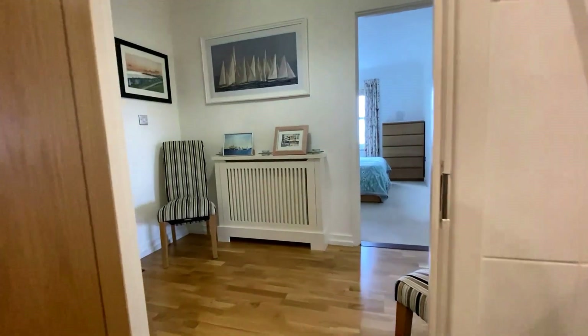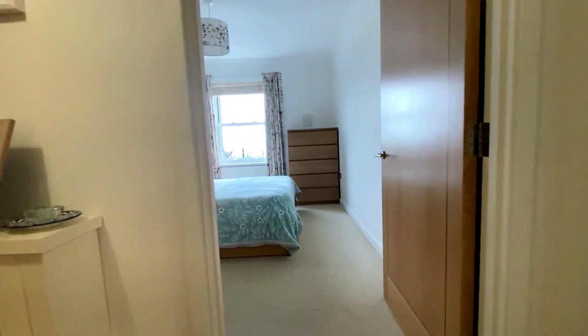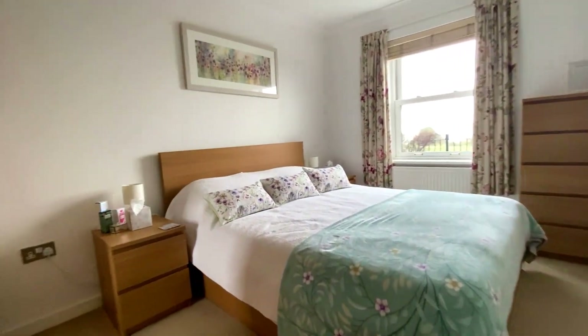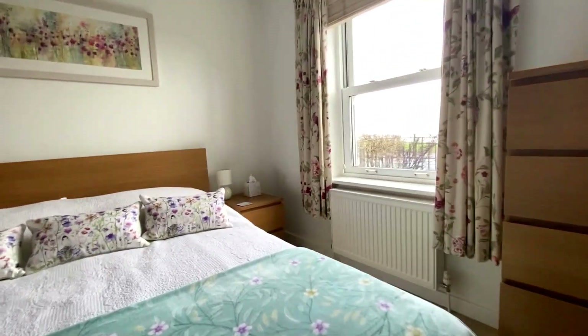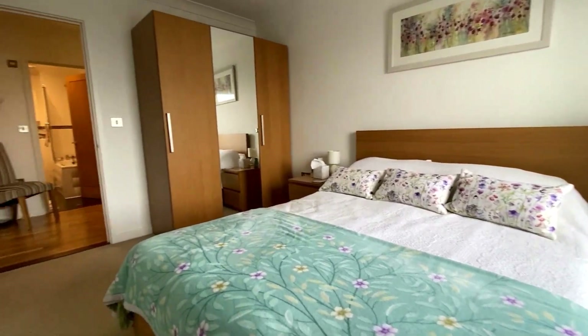We've come straight through off that very spacious entrance hallway space, taking a quick look at the main family bathroom, and coming across from there we've got the second of the double bedrooms. From here you've got that sea view to the front — a lovely big double-sized room with plenty of space, not only for the double bed but for plenty of storage as well.